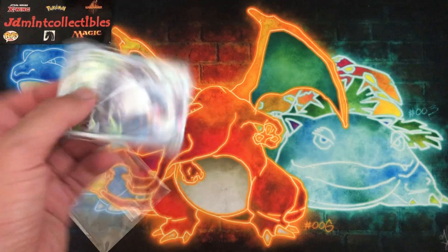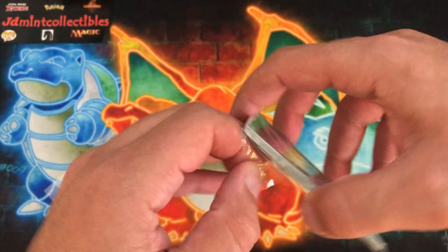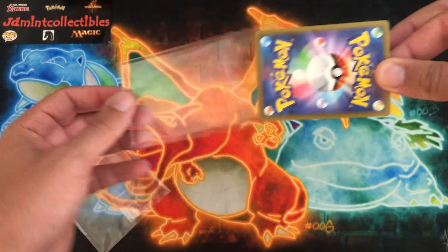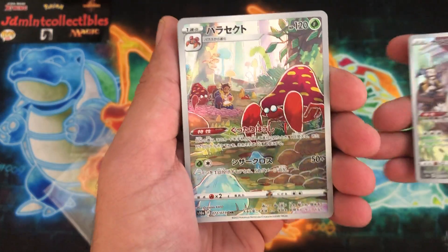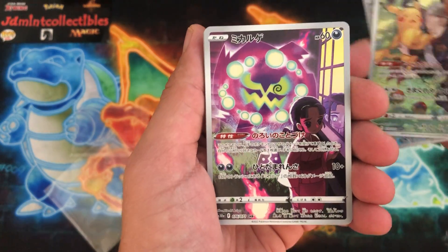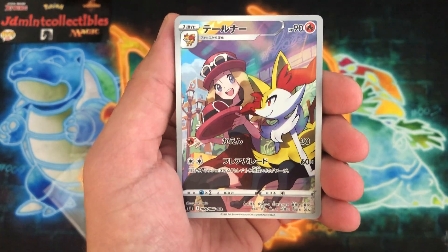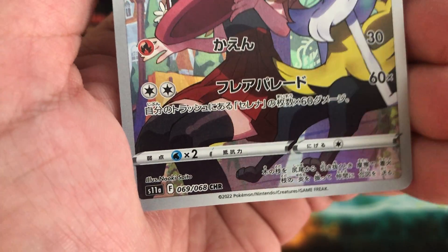Nice, very nice. So as you guys know, I've been going through and collecting all the Japanese trainer gallery cards — I have a separate binder for all those. This should be two full sets: one from Dark Phantasma and then one from the newer set. So let's take a look. We got Snorlax, we got Parasect, we have Pikachu which looks amazing, we have Spiritomb, and we have the Gengar — I have all these graded but it just looks absolutely insane. We have the Arcanine there. These are some of the newest ones, from set 11a.